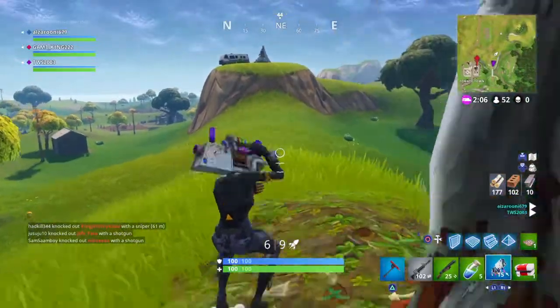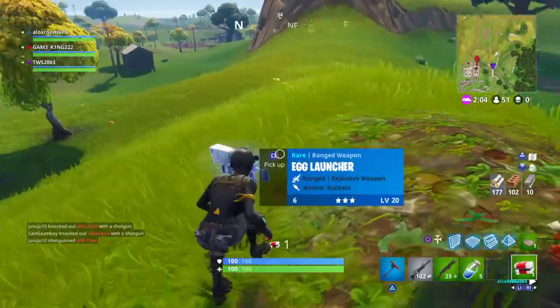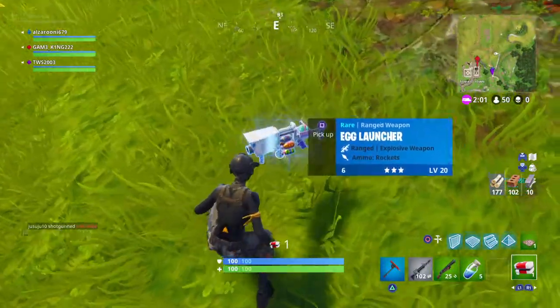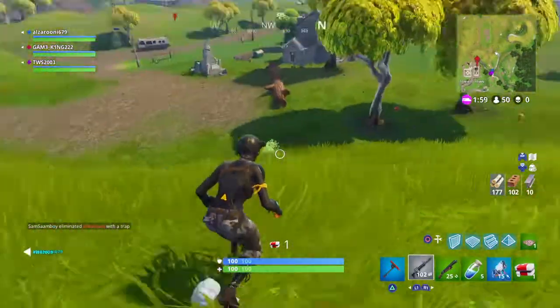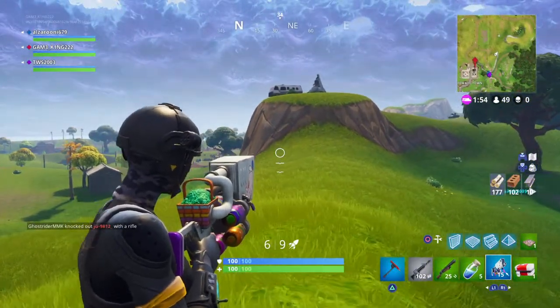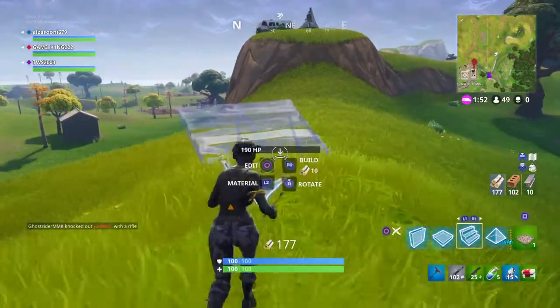I just got the new grenade launcher — this is how it looks. It's called the egg launcher and it looks really nice. The ammo is like eggs, and when I'm aiming it down you can see the eggs and there's a basket around it. I'm gonna shoot one right now.